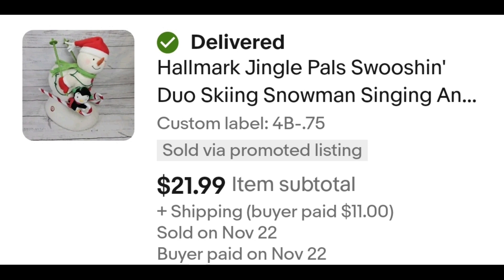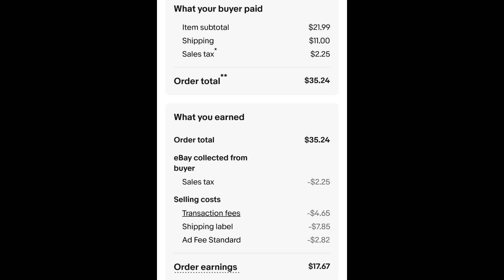I paid $0.75 for this and it sold for $21.99 plus shipping. The buyer is all in at $35.24 and after fees and shipping I get $17.67. I ship items like this without the batteries.